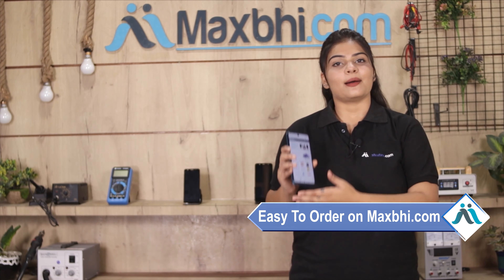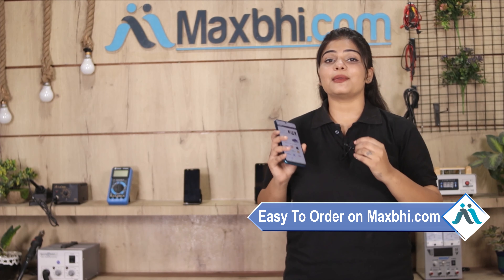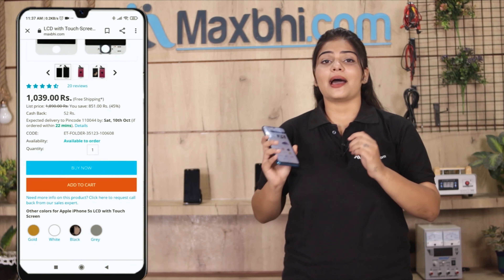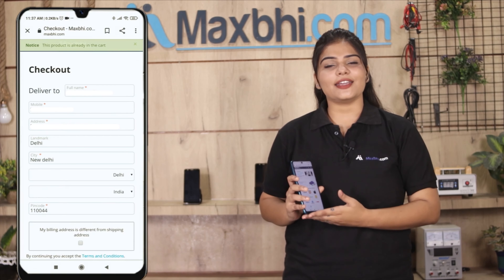Maxp.com is very easy and simple. Visit our website at maxp.com, search for the product page, click on the product, and click on Buy Now. Enter your name, mobile number, and address, then click on Order.